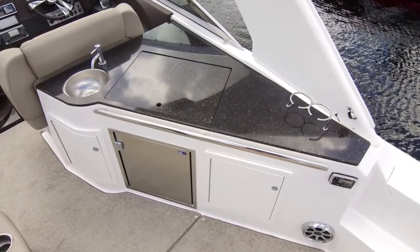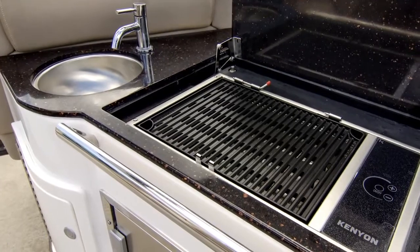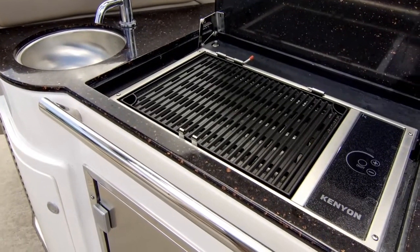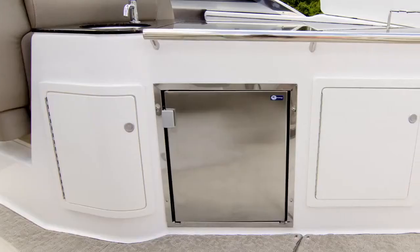To starboard, you'll find a full-service wet bar. The solid surface countertop neatly hides away the sink, optional grill, and cockpit TV. Below you'll find a dedicated place for a trash can and refrigerator.